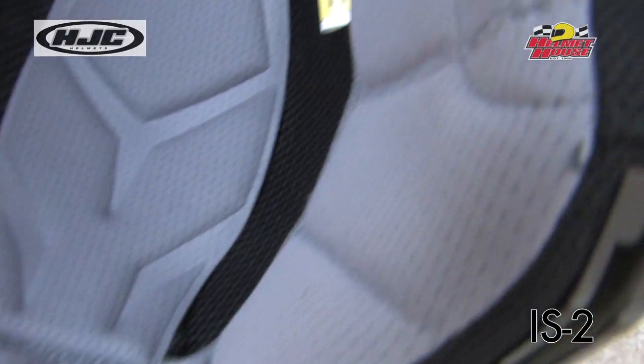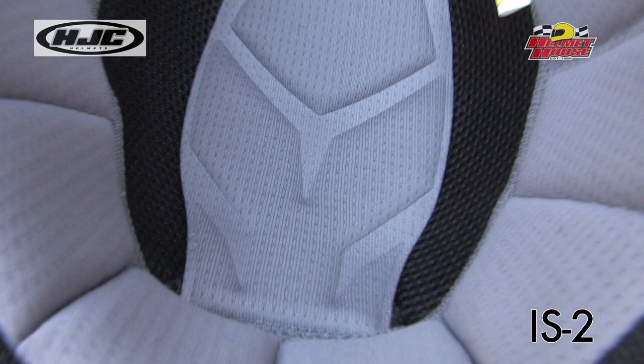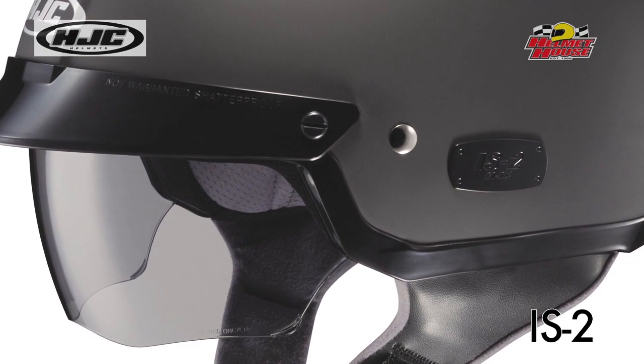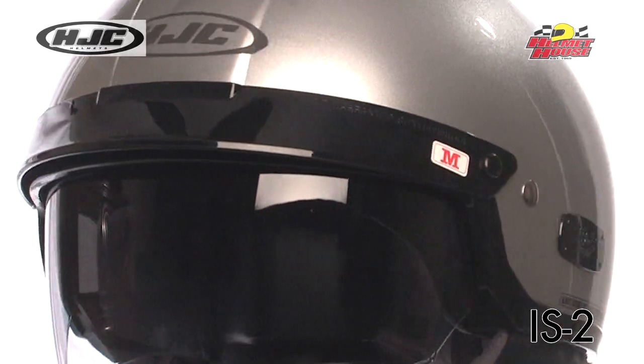The moisture-wicking and odor-free interior with advanced Silvercool anti-bacterial fabric is comfortable, washable, and removable. Optional sunshields are available in clear and high-definition amber lens. This helmet is available in sizes extra small to double extra large.